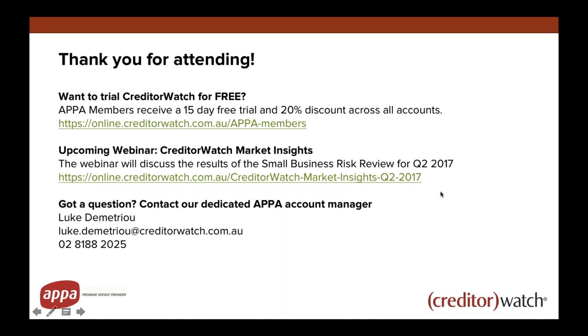I'll just check for any questions that may have popped up — there are none at this stage, which is fine. If you do have any in the coming days, please don't hesitate to get in contact with us. From me and Creditor Watch, thanks for joining today. Appreciate your time. Hopefully you've still got time to go grab some lunch. I'll pass back to Kate now who will sign off for us.